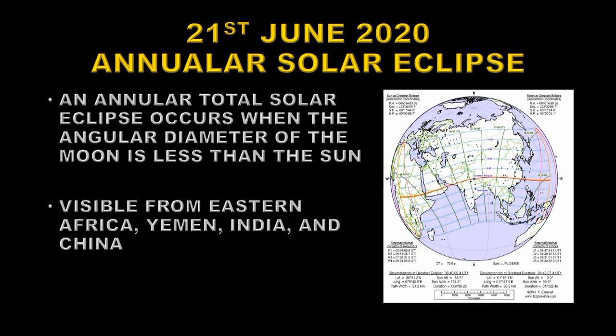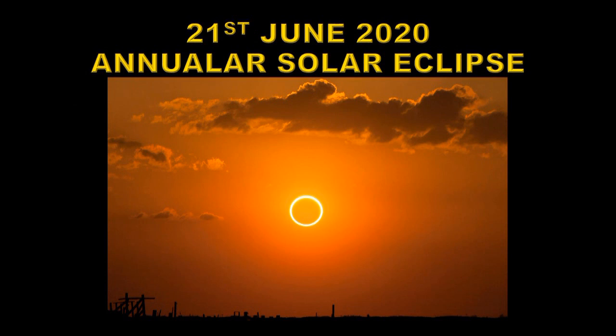On the 21st of June there is an annular solar eclipse. An annular eclipse occurs when the apparent diameter of the Moon is less than the apparent diameter of the Sun. This is what an annular solar eclipse looks like — you see the bright surface of the Sun peeking around the dark circle of the Moon.